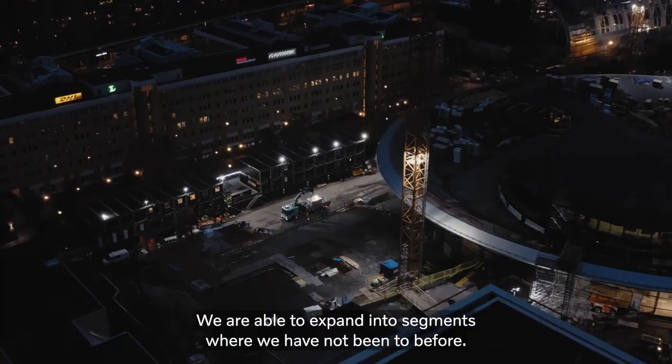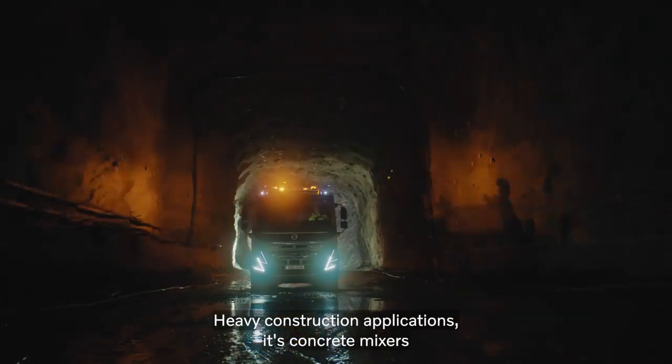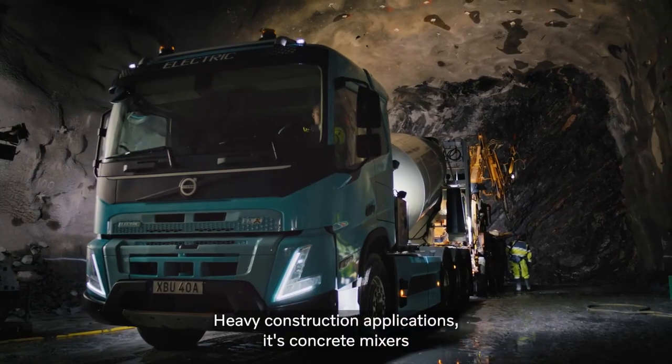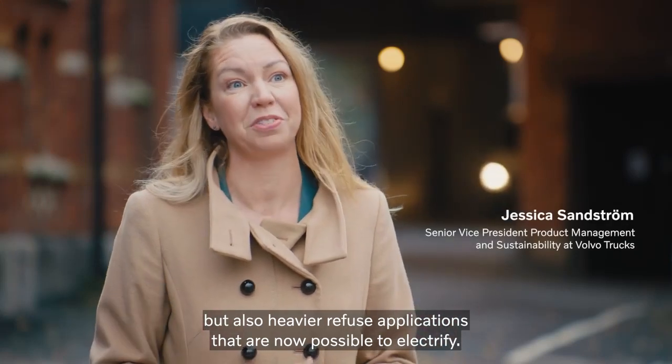We are able to expand into segments where we have not been before. Heavy construction applications — concrete mixers, but also heavier refuse applications — are now possible to electrify.